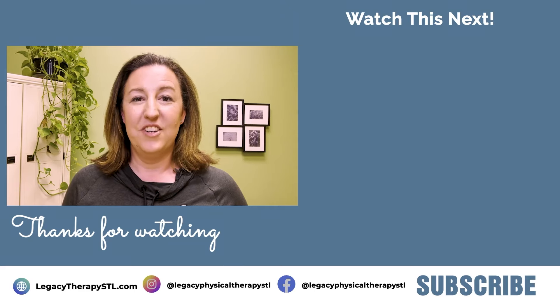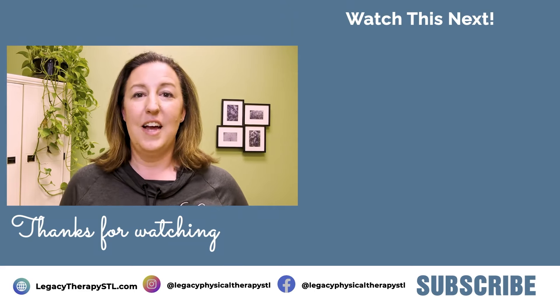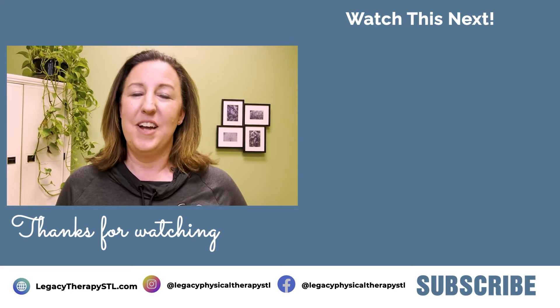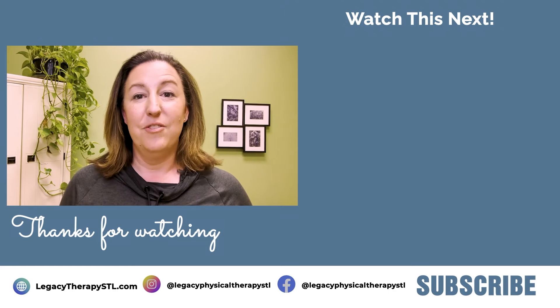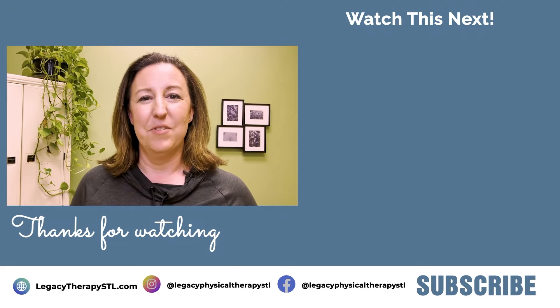Know that if you are suffering with any of these symptoms, you do not need to suffer alone. There are options to help get you back to doing what you want to be doing without having to worry about what's going on in the pelvic area. Thank you for watching our video. We hope you found it informative. We put out weekly content on pelvic health topics because we want people to be able to optimize their pelvic health throughout their lifetime. Make sure you like and subscribe to our channel so that you're alerted when our next video becomes available.